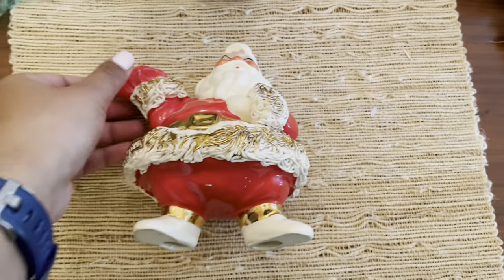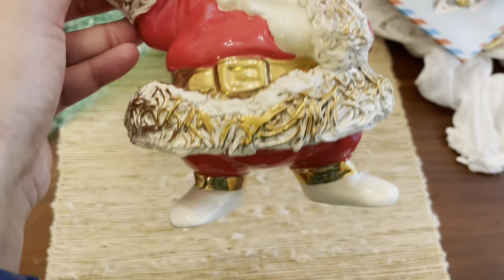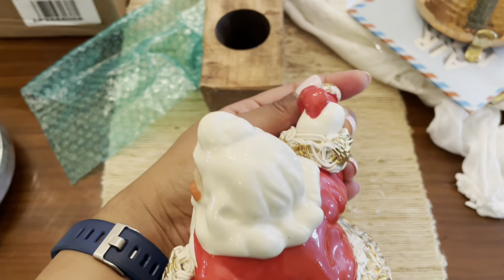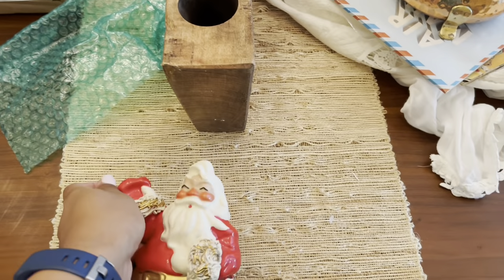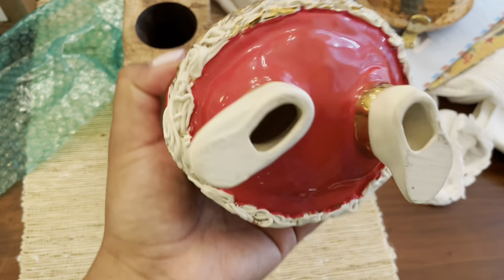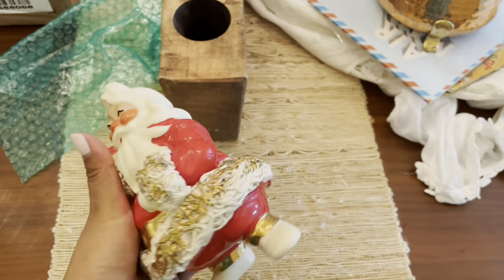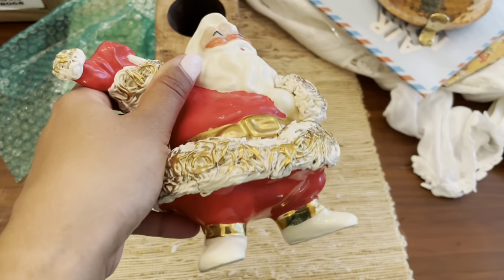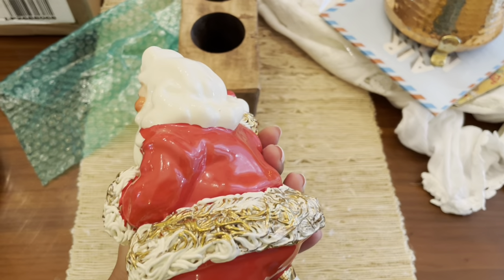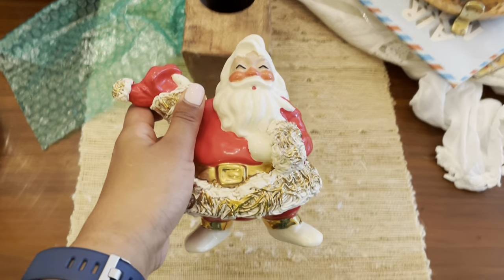Next up we have the Spaghetti Ware Santa. I have never seen this style of Santa before, so when I saw him I just had to pick him up. He's just a figurine — he's not a bank or anything. And I don't think he has any markings, surprisingly. I would figure that a really nice well-made Santa like this would have a marking, but it does not unless I'm missing it. This is probably going to be listed for free sale, so that's why I picked this one up.